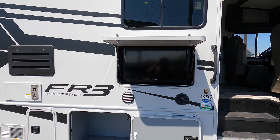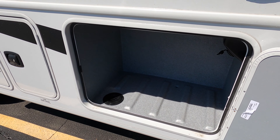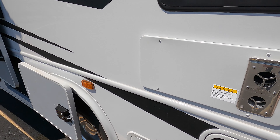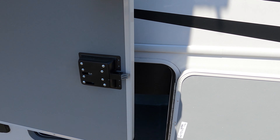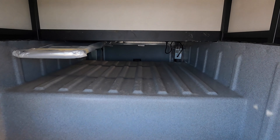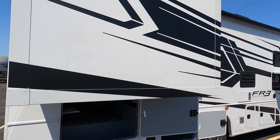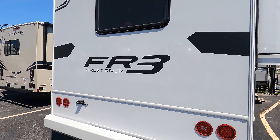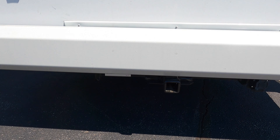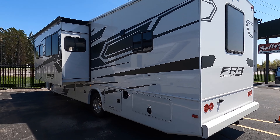Obviously you got your outdoor entertainment — you got your TV, big power awning, LED lighting, and speakers right below. I got some of the storage compartments open here, more storage in the back, and then of course your big pass-through storage — plenty of room. Big slide-out with slide toppers and a two-inch receiver.